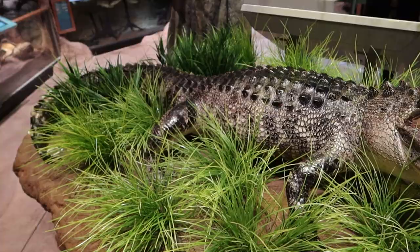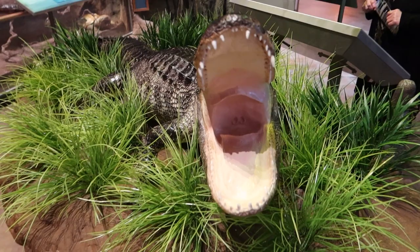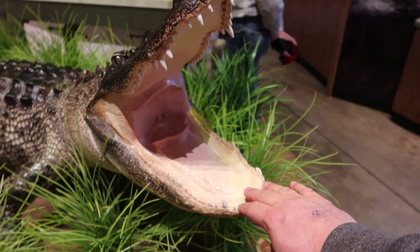See this giant taxidermied gator. And look at this — it says, please touch. So we're allowed to put our filthy hands all over this gator. Hey there, buddy. Not often do you get to put your hand inside a gator's mouth without any consequence.